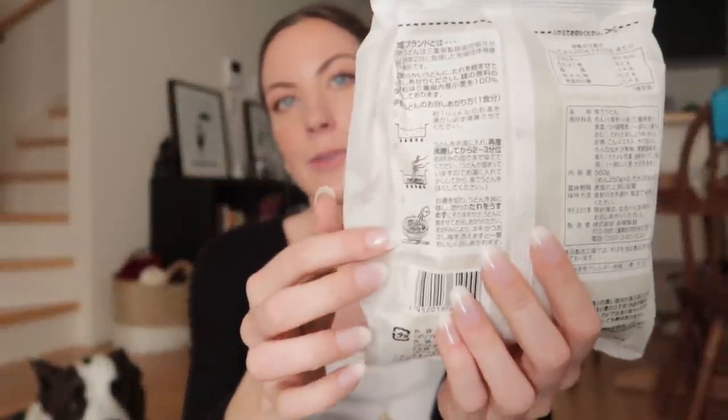I found this massive udon kit. There are noodles in here and a sauce, and the packaging is so pretty — it's like paper. There are pictures on the back, so even though my Japanese fluency is still beginner I can figure things out. It feels really dense and the noodles feel like they're already cooked, so I think I just have to put it in warm water and then add the sauce. This was about $4 USD — I'm excited to try this.